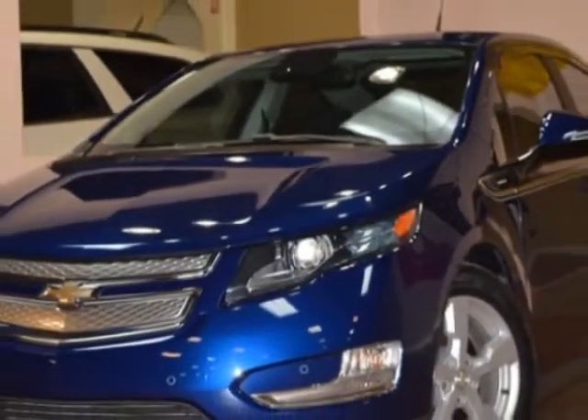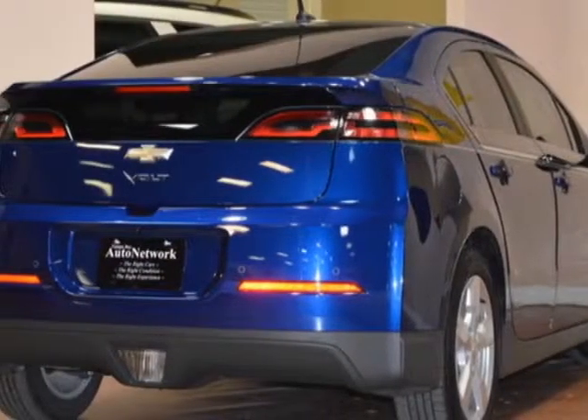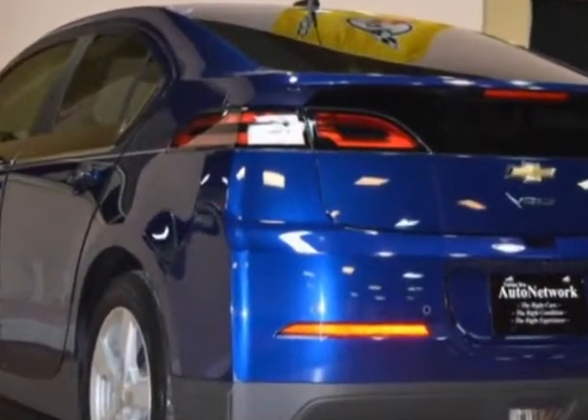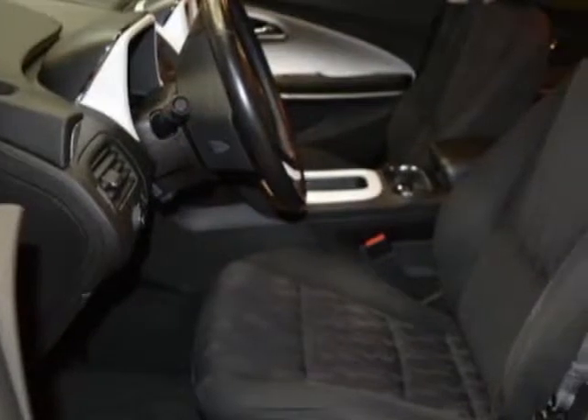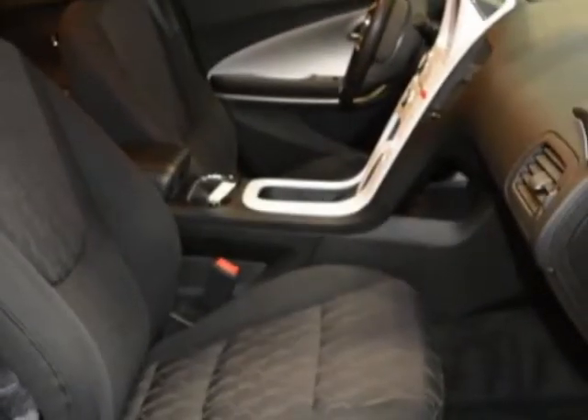This vehicle gets an estimated 35 miles per gallon in the city, and an estimated 40 on the highway. This Volt boasts a 1.4 liter engine and has a CVT transmission. Another great feature is that this vehicle is a hybrid.